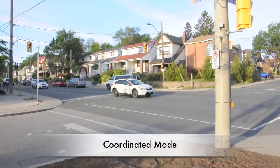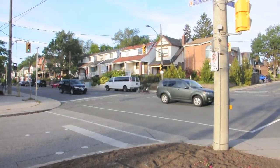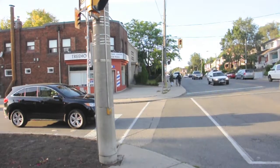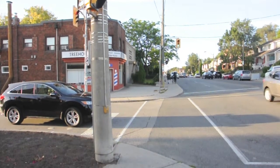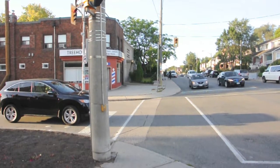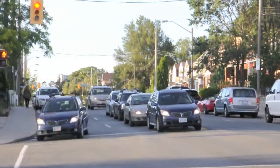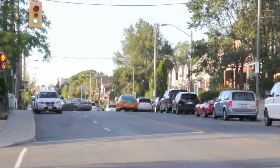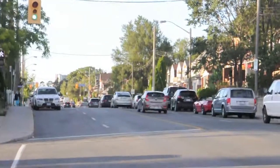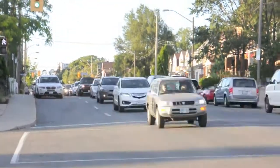This is the same intersection, now operating in coordinated mode. Now there is a specific cycle length which allows the signal to stay in sync with adjacent traffic signals. The main street signal is only allowed to change to yellow at one particular instant in the cycle, which has been chosen to provide a particular offset from adjacent signals. In this case, you can see that the light always changes to yellow just after the previous signal turns green. Every time it approaches this point in the cycle, the main street pedestrian countdown begins, regardless of whether anyone is actually waiting on the side street.